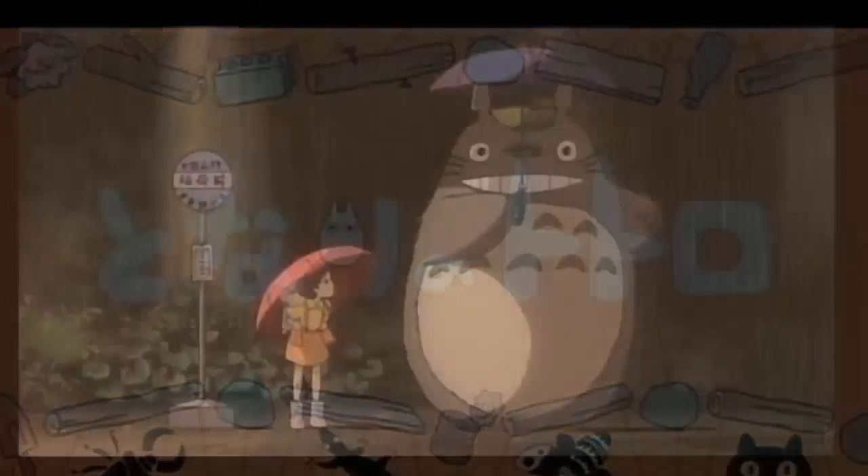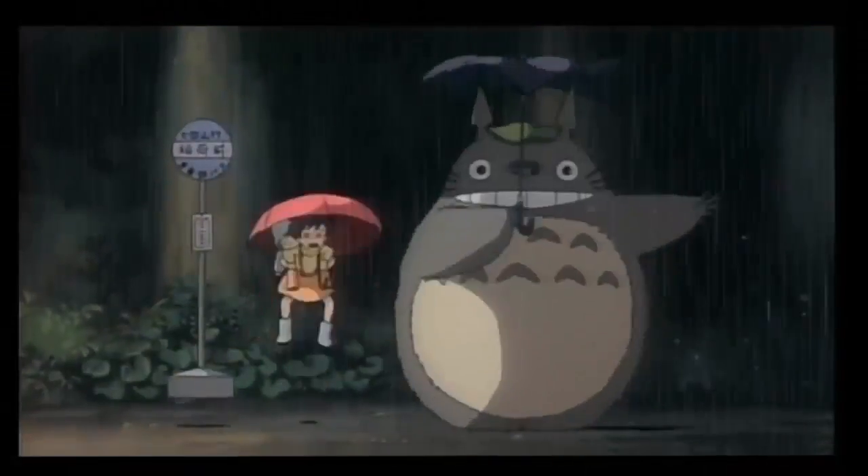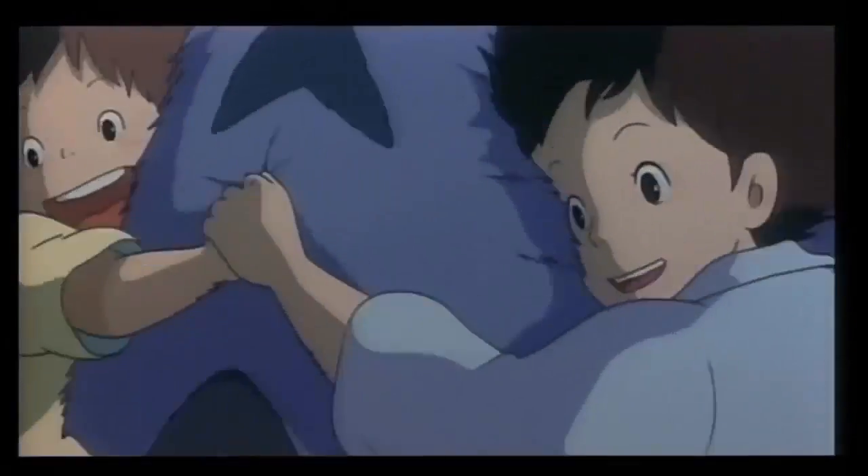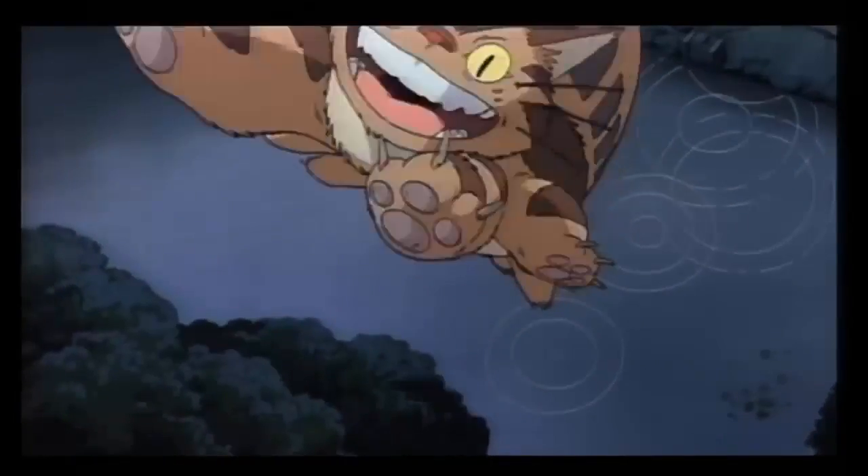My Neighbor Totoro is a film that tells the adventure of two girls and their interaction with forest spirits. There's a big cuddly monster named Totoro and even a cat bus that takes them places. It's a very special film for the entire family. A while back I was looking for unique pens and came across a Totoro fountain pen on Etsy offered by a woman named Liz on her Etsy shop called Traveler HK, which I will link to in the video description below. And here is the pen.